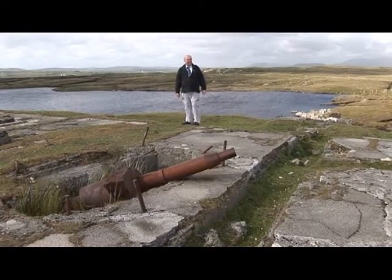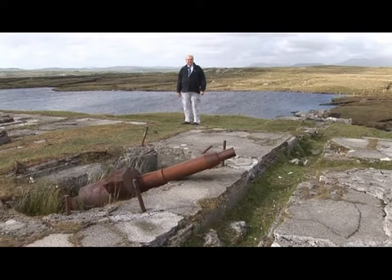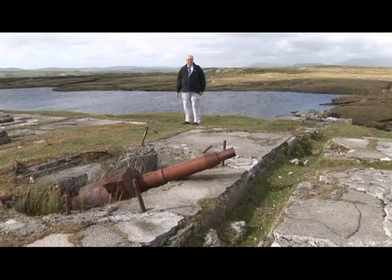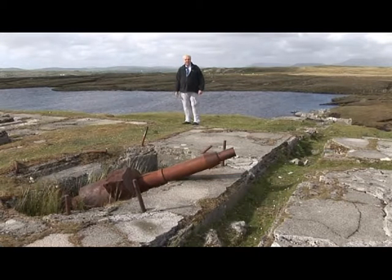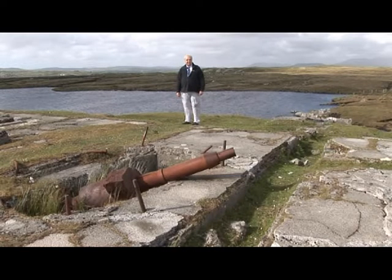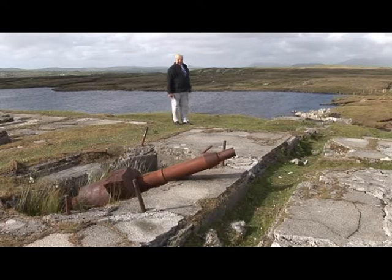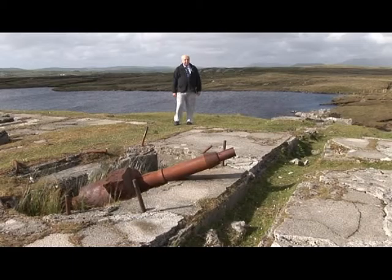To send a spark powerful enough to reach all the way across the Atlantic, Marconi needed lots and lots of power. There were no mains electricity supplies available — he couldn't just plug in somewhere. So he had to build his own generating station. There you can see part of one of the generators. To keep the generator supplied with water, he had a lake — a loch behind me. And the generator was powered with the traditional Irish fuel of peat.